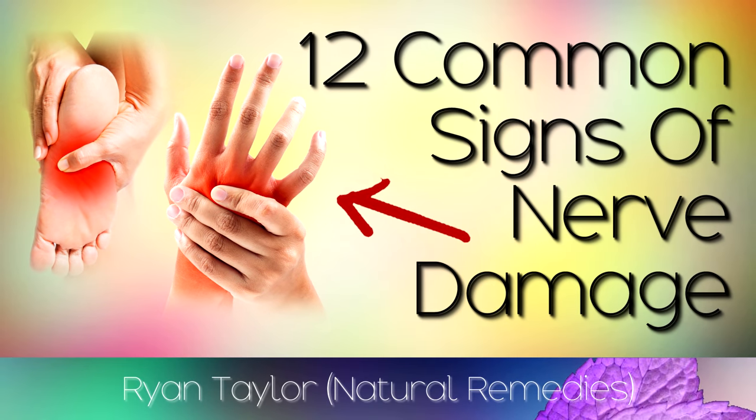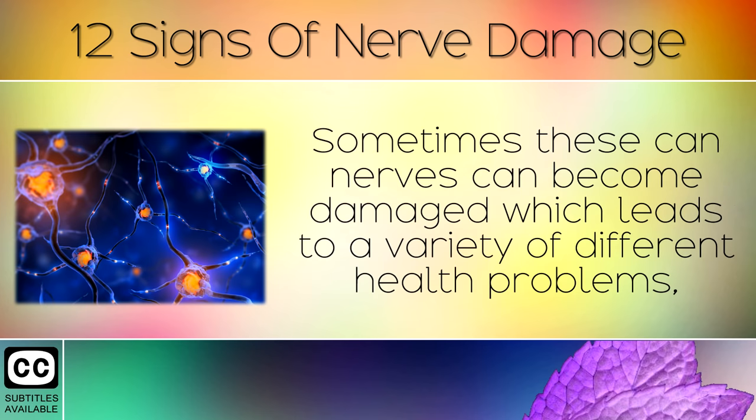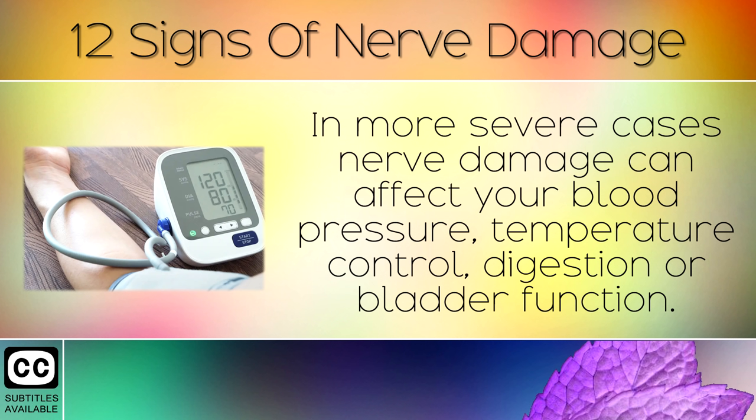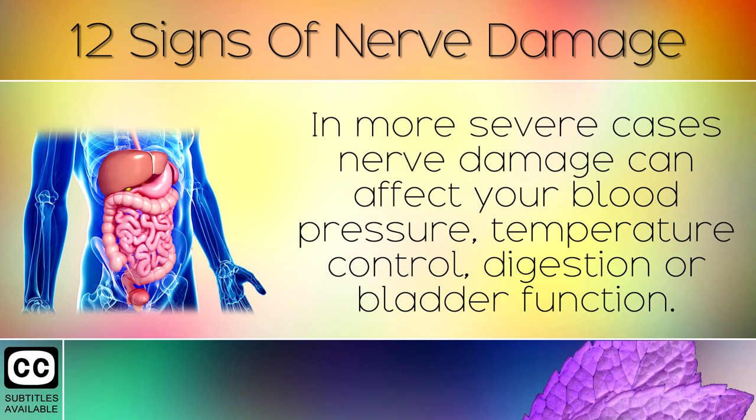12 Common Signs of Nerve Damage. The nerves in your body carry electrical signals from your brain and spinal cord through your nervous system. Sometimes these nerves can become damaged, which leads to a variety of different health problems, such as numbness or tingling sensations in your feet or fingers. In more severe cases, nerve damage can affect your blood pressure, temperature control, digestion or bladder function.